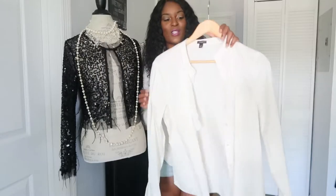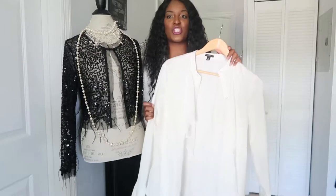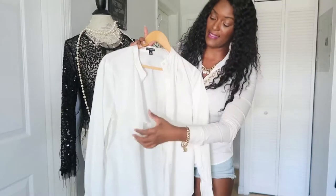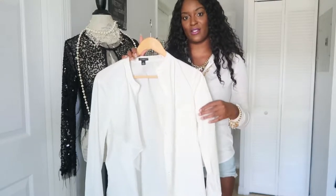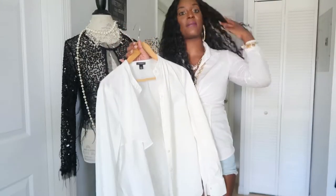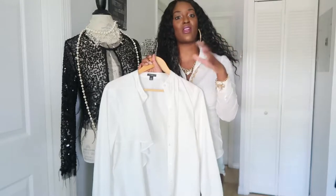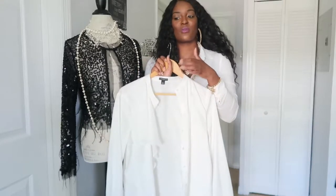I purchased this white button-down Ann Taylor blouse from the thrift yesterday — really nice. Everybody should have a crisp white button-down shirt. This one is collarless with a little ruffle accent, so I liked it because it was a little different. They gave it to me for a really good deal — I got it for like five bucks. You could wear this with jeans, shorts, a million different ways. I'm actually going to keep this one because I need more white shirts in my closet.